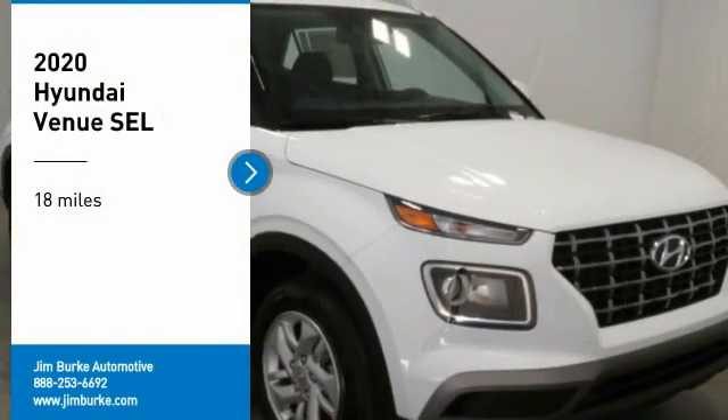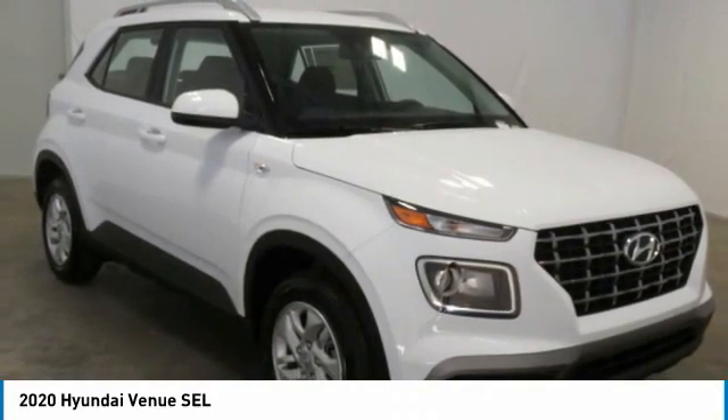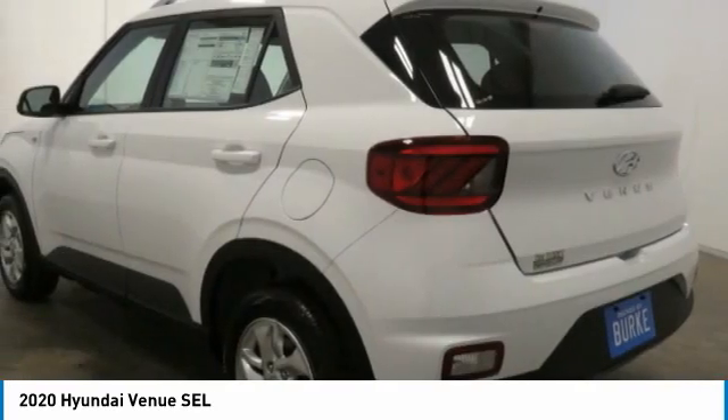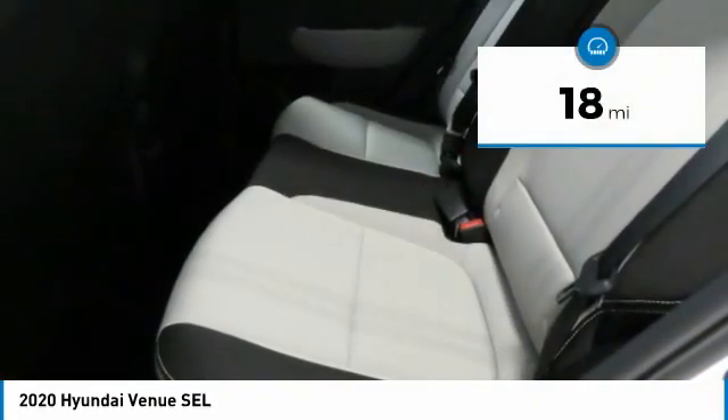Come test drive the 2020 Venue. The Hyundai Venue is extremely practical and provides good cargo capacity for its compact size. Available technology features provide even more reason to give this vehicle a chance. This vehicle has less than 100 miles.